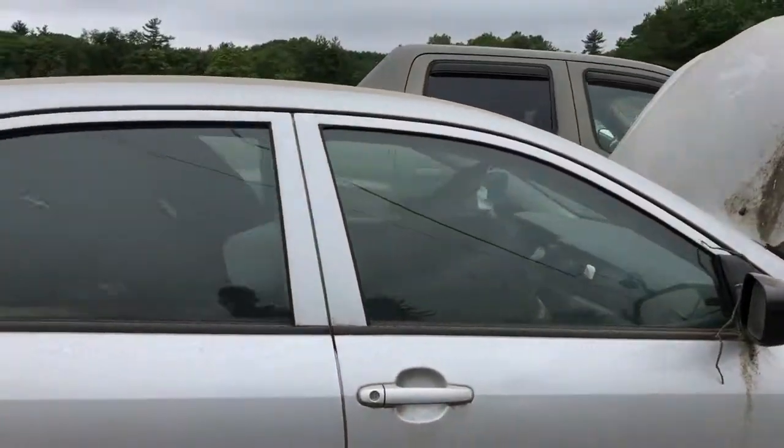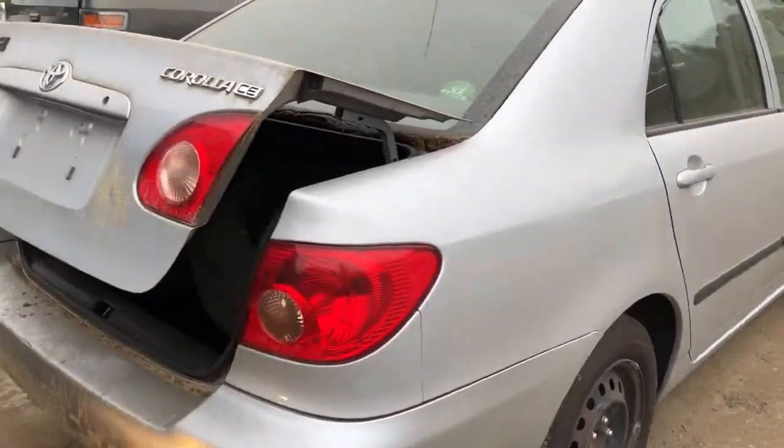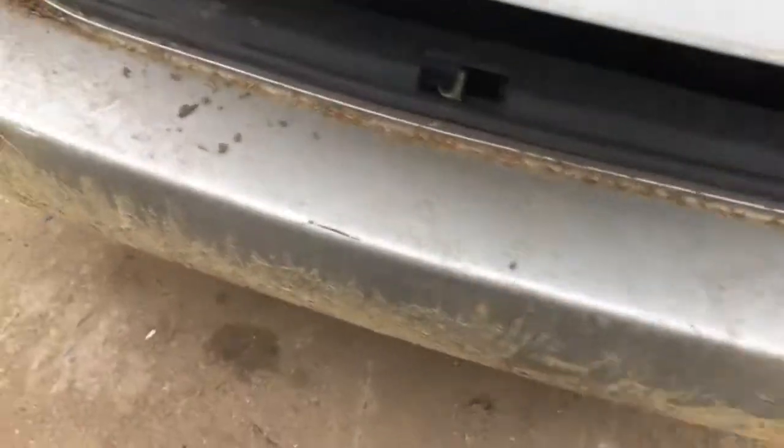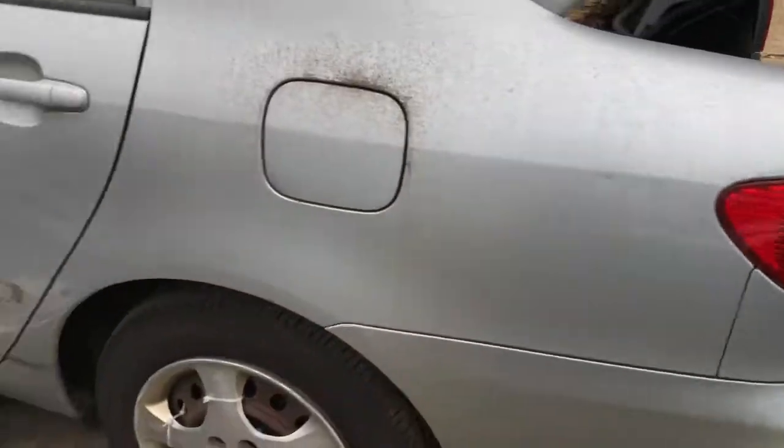Passenger side front door is good, rear door is good, quarter panel looks good, good tail light, good lid. Rear bumper looks like it's scuffed a little bit, another good tail light, really good quarter panel.